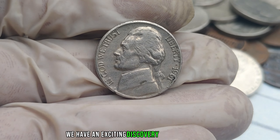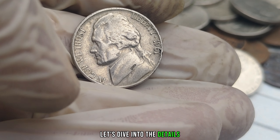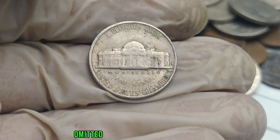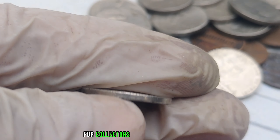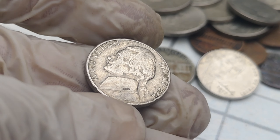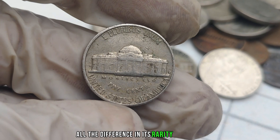We have an exciting discovery to share with you: the 1961 P-Mint Mark Jefferson Nickel, a coin that could be hiding in your pocket change and worth millions of dollars. In 1961, the United States Mint accidentally omitted the Mint Mark P for Philadelphia on a small batch of Jefferson Nickels. These rare coins have become a sought-after treasure for collectors due to their scarcity and historical significance. The 1961 No-Mint Mark Jefferson Nickel looks just like any other nickel at first glance, but upon close inspection, you'll notice the absence of the P-Mint Mark on the reverse side, just above Monticello.